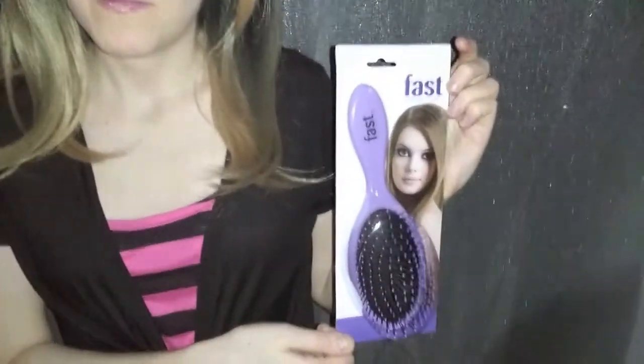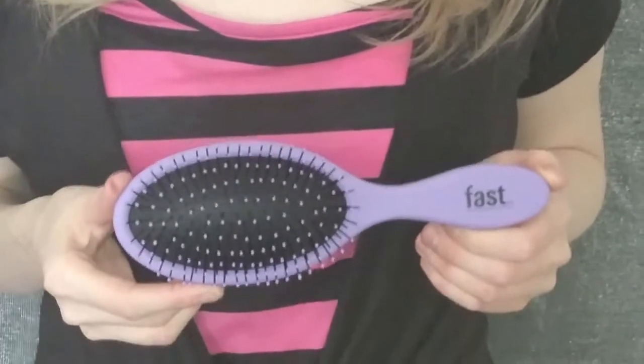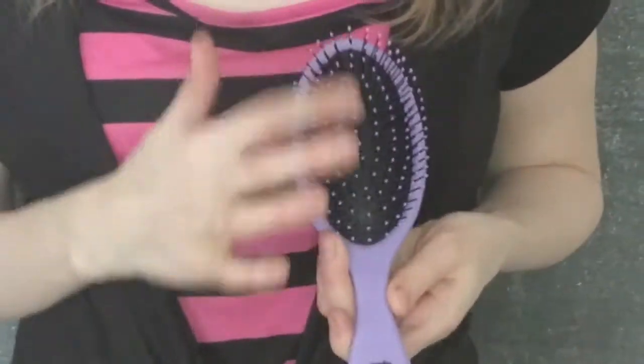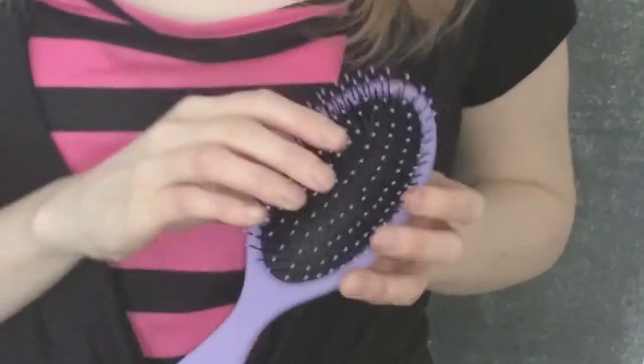The FAST Wet Dry Brush. The soft yet firm thin bristles with rounded ends keep the hair from getting caught or pulled and are gentle on the scalp.